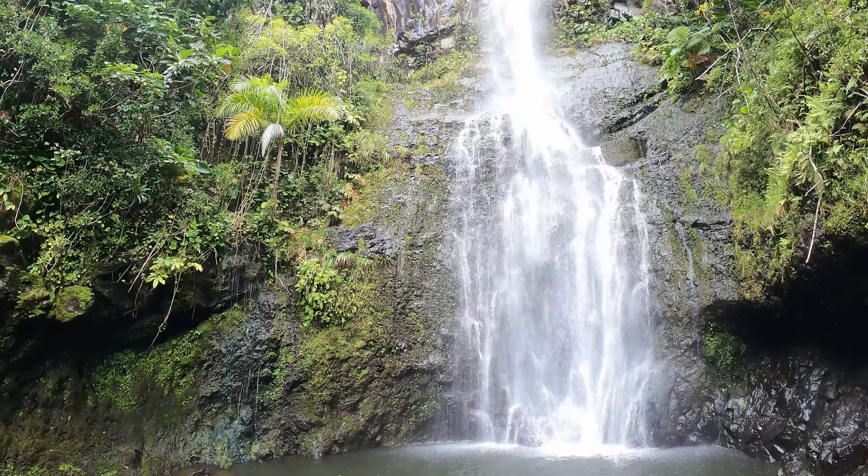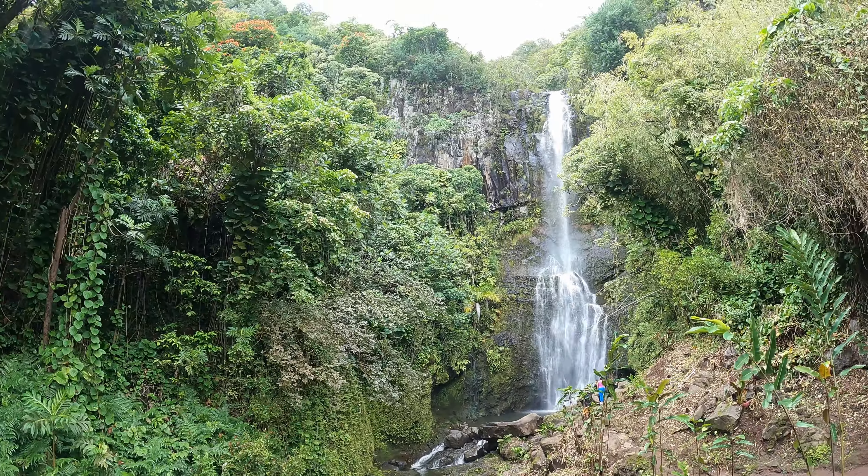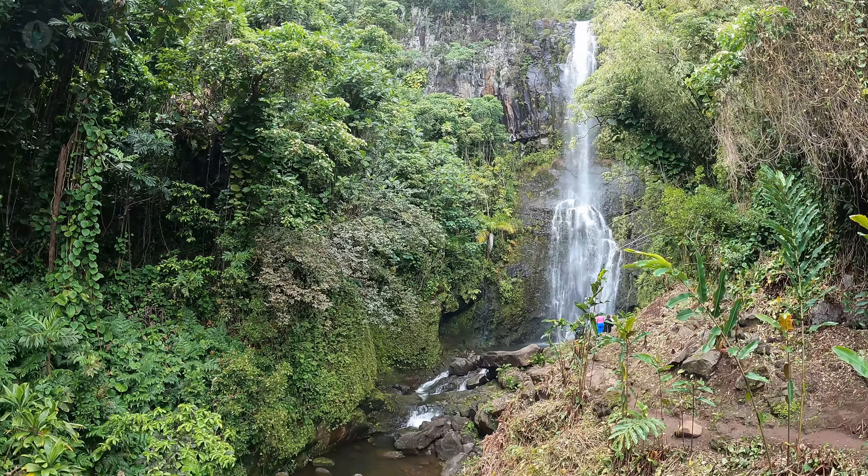On our way back we've just arrived at Wailua Falls. We're chasing waterfalls today! Wailua Falls is the most photographed waterfall on Maui, cascading down 80 feet into the pool at its base.